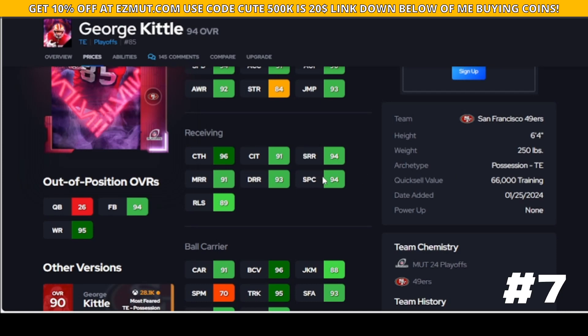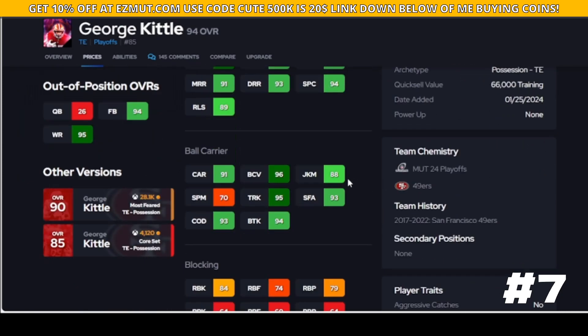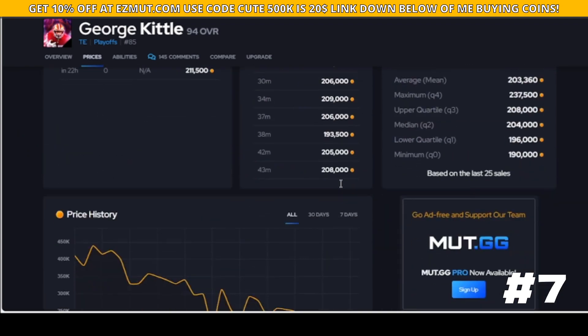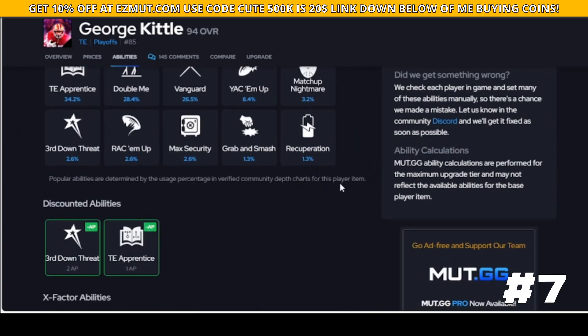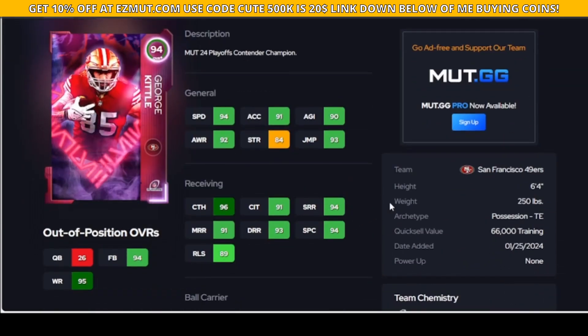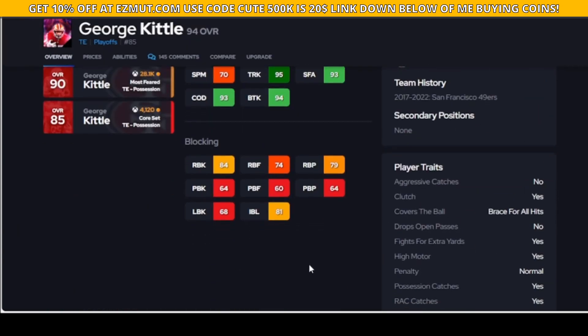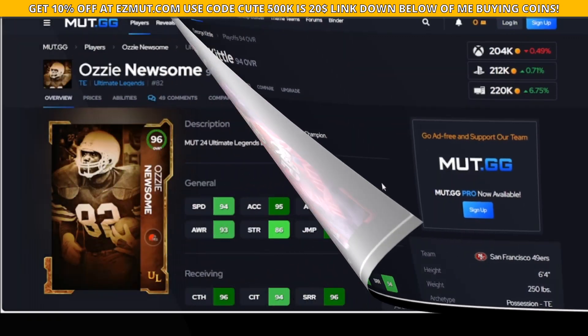You can truck people with Kittle, he breaks tackles well, and for his price he's actually pretty good value. His X-factors are nothing special, but that's not why you get him. You get him because he's fast enough, gets thresholds, he's good at jump ball, breaks tackles, and he's not a bad blocker.